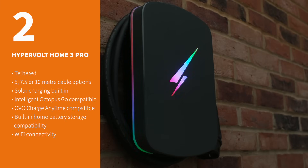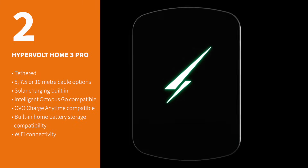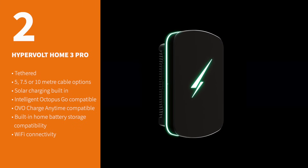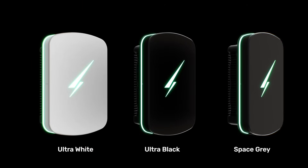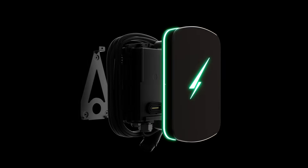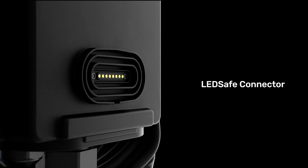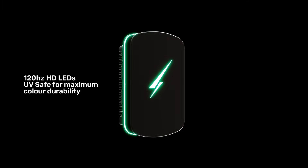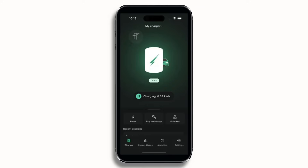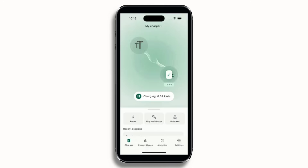Hypervolt has been a rising star of the EV charging world for some time, and is now one of the most recognisable and loved brands on the market. Available with three different cable lengths and three colours, it has always had a unique design and a handy recess for storing your cable. Crucially, the brand has been consistently refining and improving its offering, with the Home 3 Pro being the latest iteration. The company also offers one of the best app experiences on the market, with a bold and user-friendly interface and regular updates providing new features.